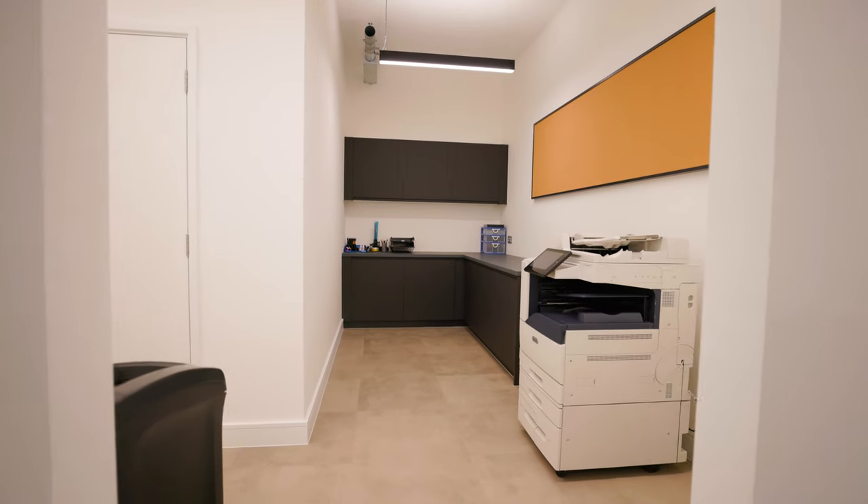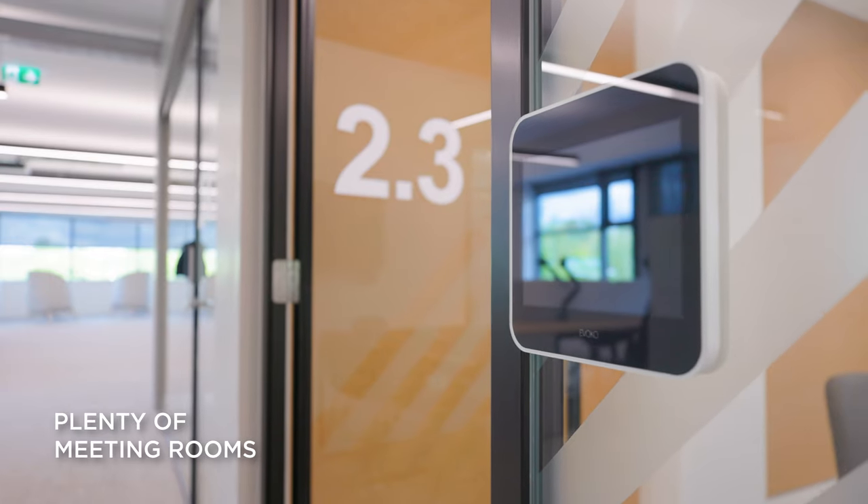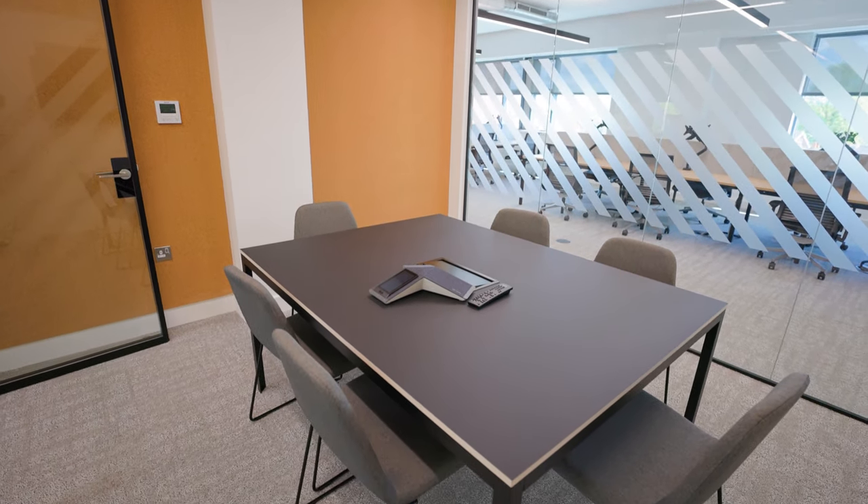We also have a stationery and printing area where you can get all of your stationery, do all your printing and recycle as much as you possibly can, which is obviously key to our sustainability agenda. We have a ton of meeting space in this office and each meeting room has a digital occupancy sensor, so if you don't turn up within 10 minutes it will know and it will free up that meeting room for somebody else, rather than having meeting rooms booked up and nobody using them.